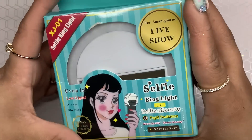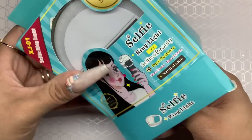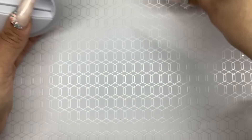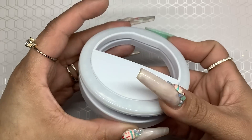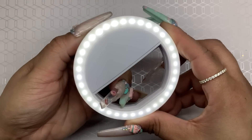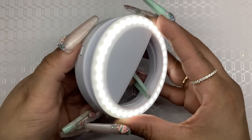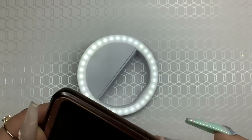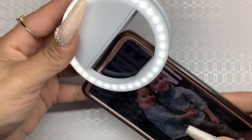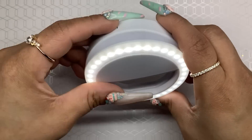Next gadget I got is this selfie ring light. It was inexpensive on the website so I just added it to my cart. It's battery operated — let me put some batteries in. It has three power settings: low, medium, high. What I like about it is that when I'm using my phone I can just attach it and do quick little videos — like hey y'all! So there's my little selfie ring light.